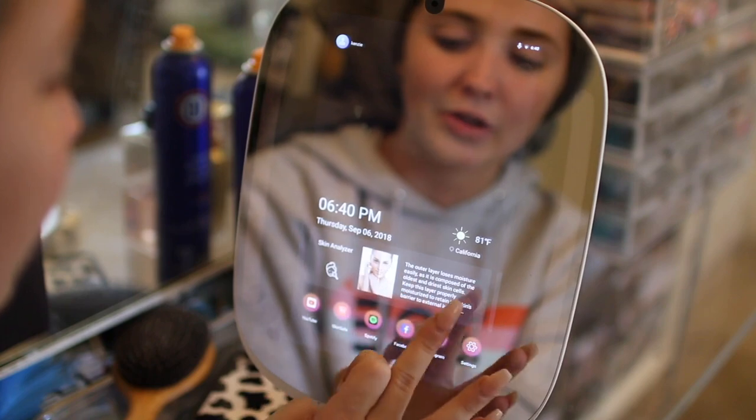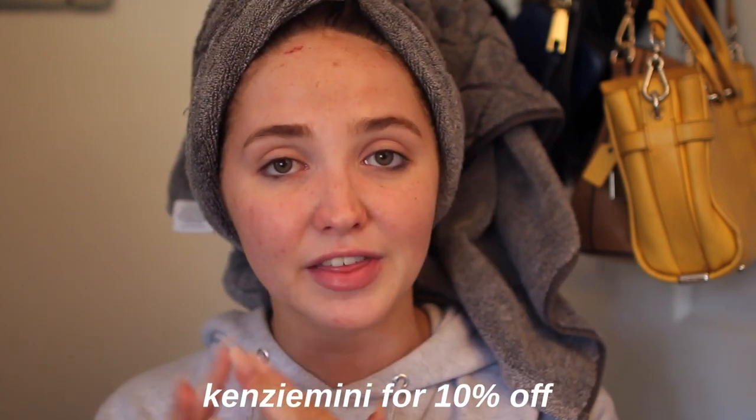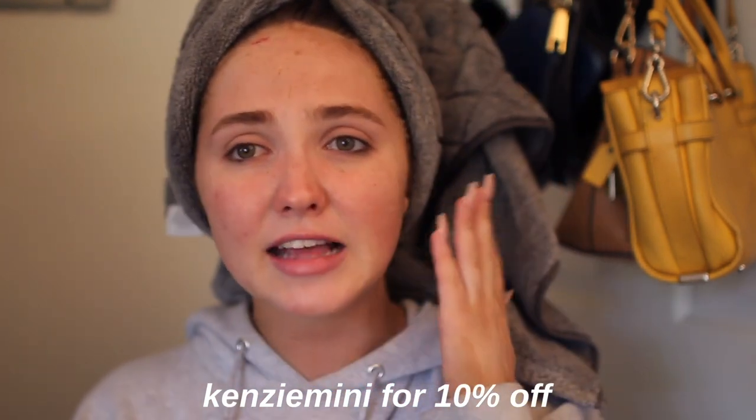I just think this is literally one of the coolest mirrors ever. This also connects to your Amazon Alexa — we know how much I love my Alexa, she's also in this video. If you guys want to pick up a smart mirror by Hymir, I have a code. The mirror is originally $119, but if you guys want to use the code Kinsey Minning, you get 10% off only on Amazon, not on the original Hymir website. I will have everything linked down below.